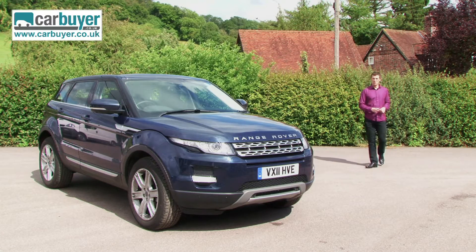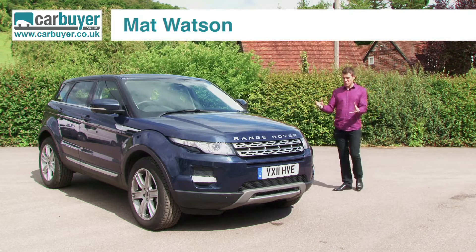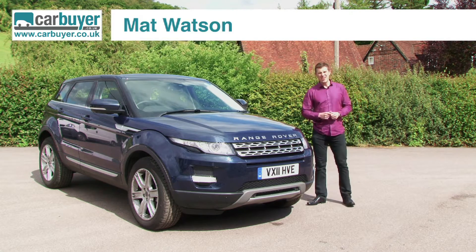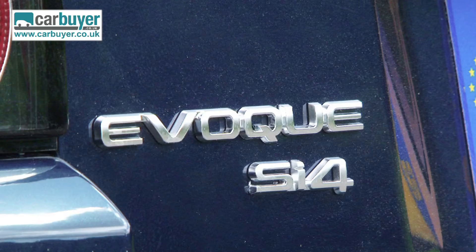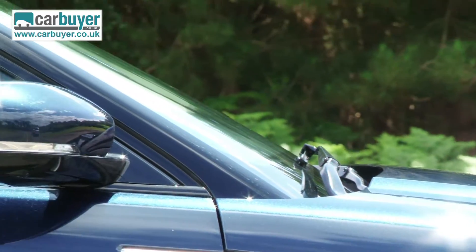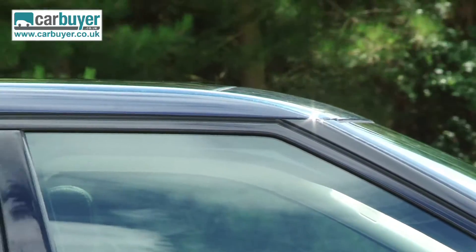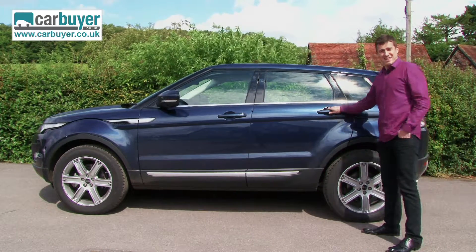Crossover vehicles are currently all the rage, but none of them is as desirable as the new Range Rover Evoque. It really is the car of the moment. As with all crossovers, the Evoque is designed to give you the best of both worlds. Its rakish bodywork is as head-turning as any sports coupe, however the jacked-up ride height means that you don't have to stoop down to get in.